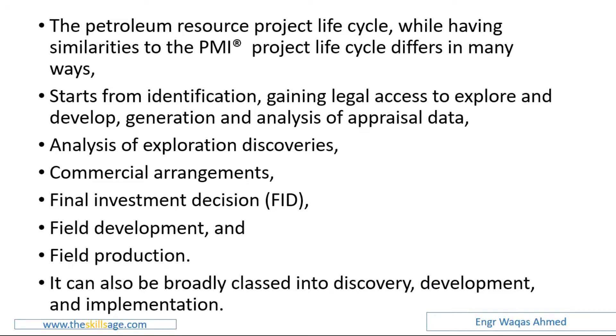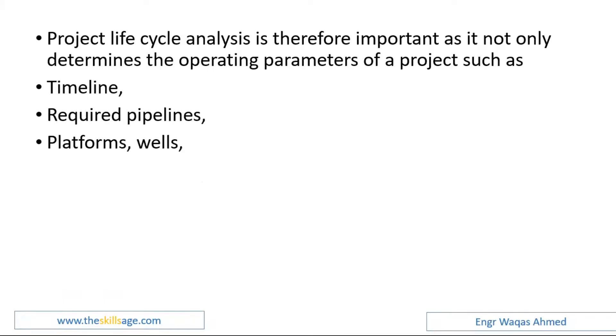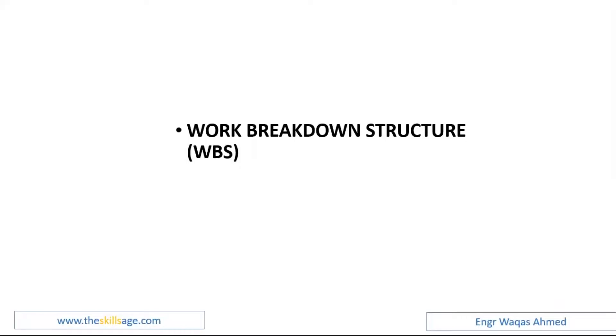Project lifecycle analysis is therefore important as it not only determines the operating parameters of a project — such as timeline, required pipelines, platforms, wells, utilities, and infrastructure — but also the feasibility of the find. It assists senior executives in having a high-level overview of the progress of a particular project. Here we move into work breakdown structure and scope management.